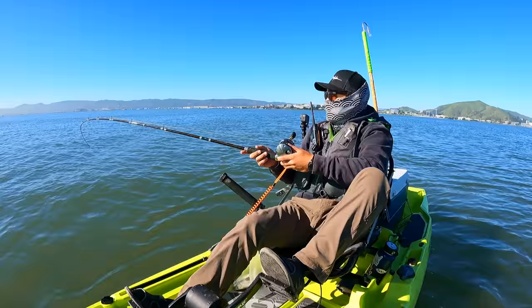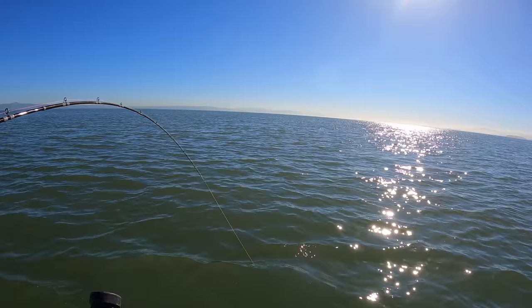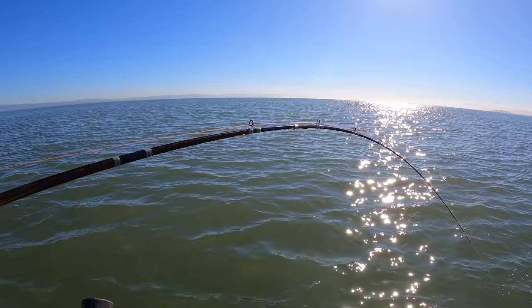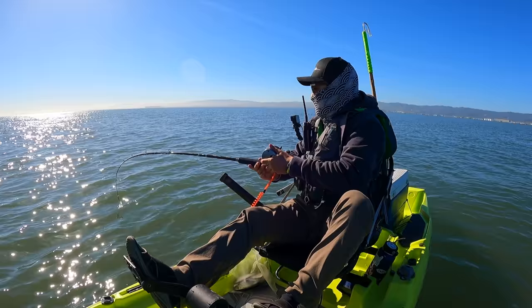Just had a bite — didn't stick. Oh, I do have a fish! Fish on! That was so subtle, if I wasn't holding it I wouldn't have felt that.